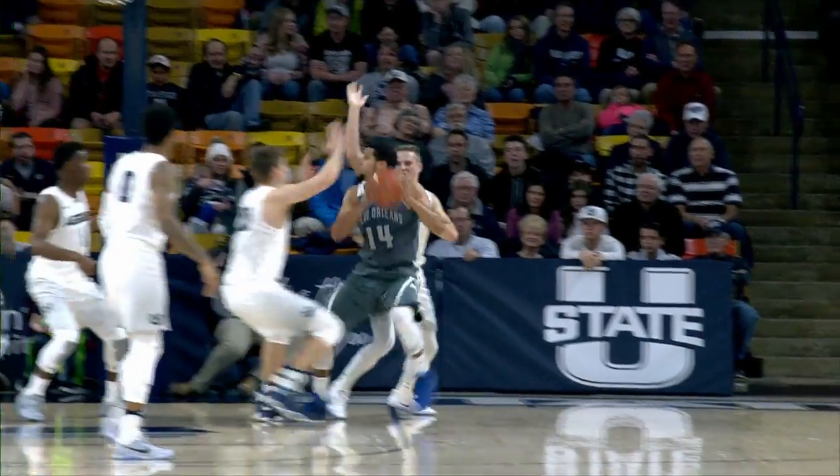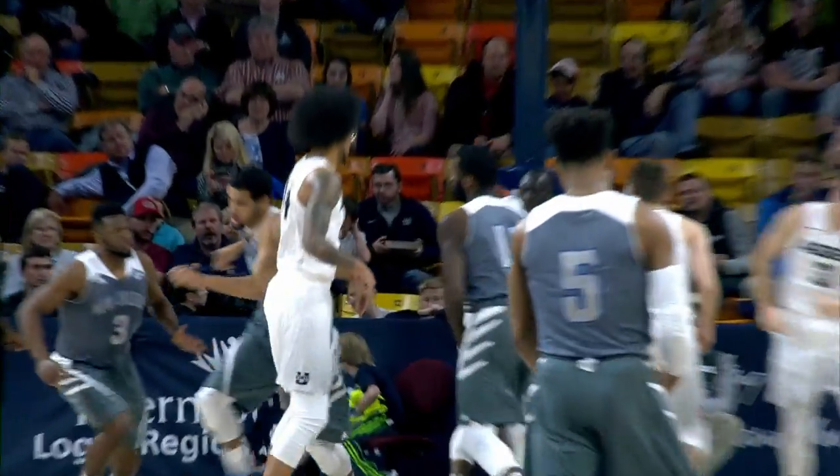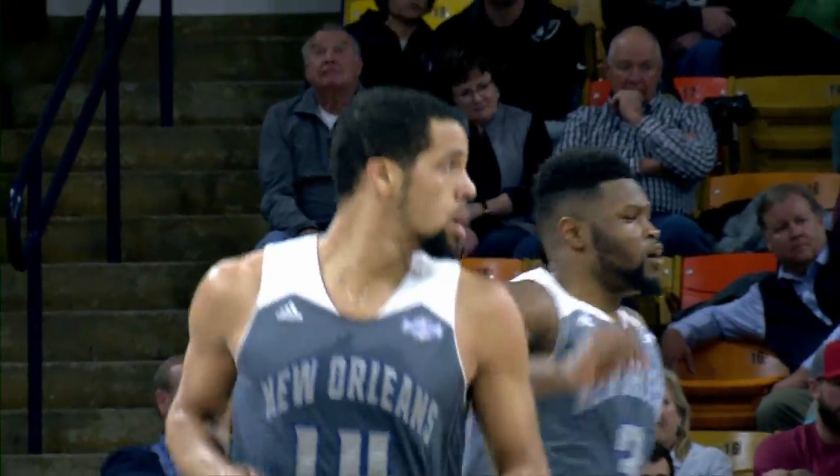Goes in against Sam, spins around against Sam, and gets double teamed and still banks it in. Very strong, isn't he? He's slightly three.